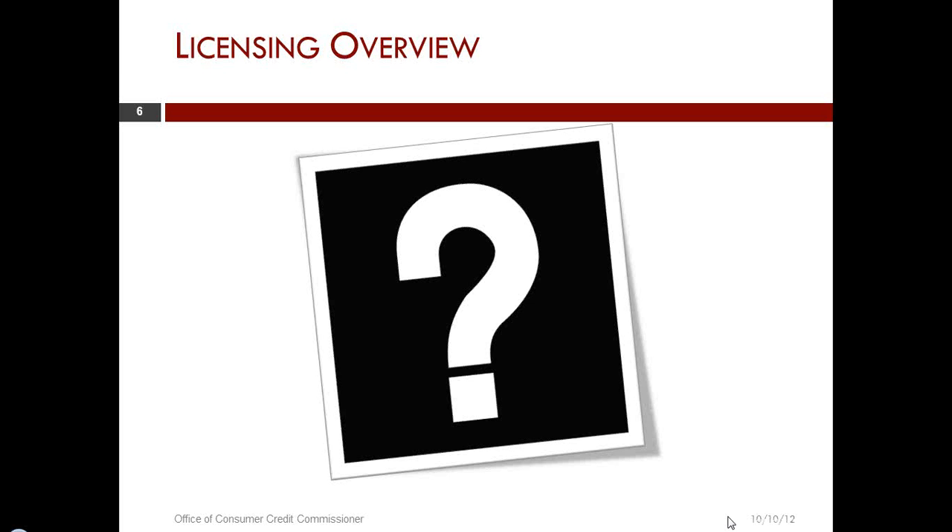We'll take a look to see if there are any other questions regarding the license fee overview, the process, and the application forms.